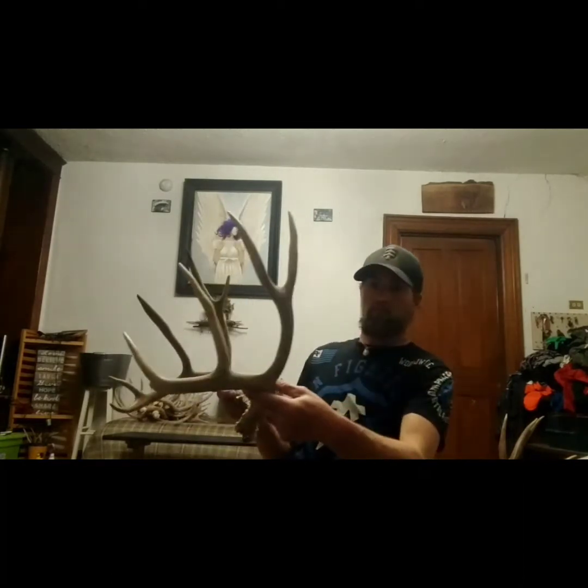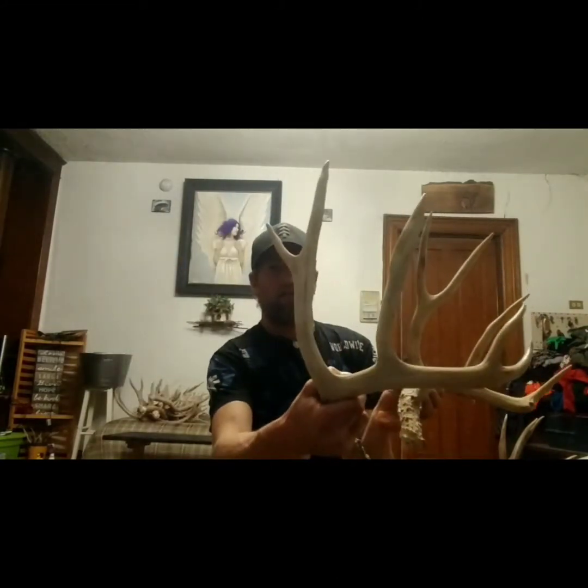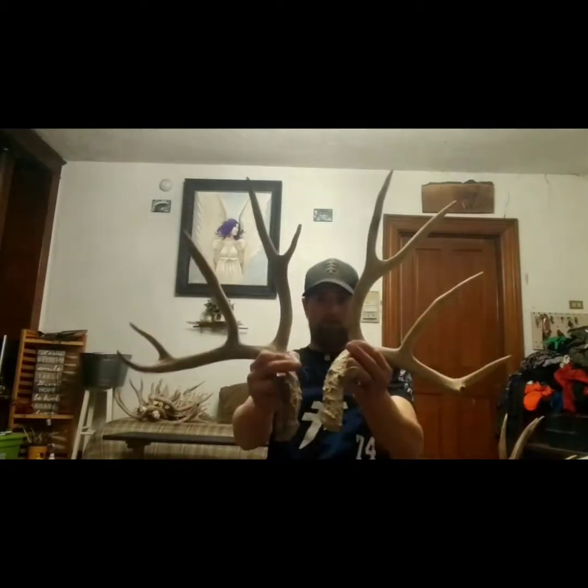This deer reminds me a lot of Whitetail. We picked him up down in southern Utah, down more by St. George. They were almost sitting on top of each other — found these almost 10 years ago. He broke one side, but he was a really cool inline 5x5. Not huge, but just really pretty — you'll see why it reminds me of a Whitetail, just coming up all crazy like that. This one we've kept for a long time.